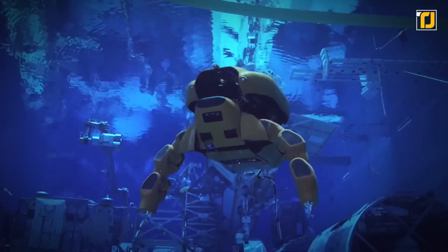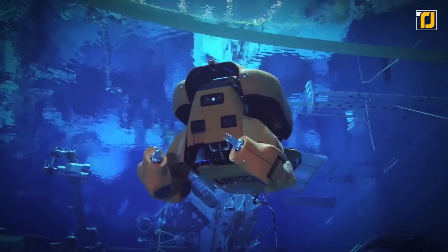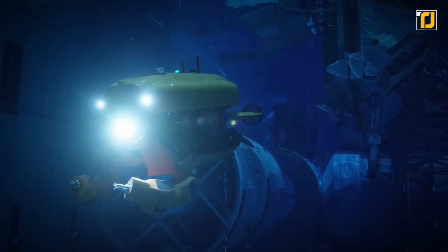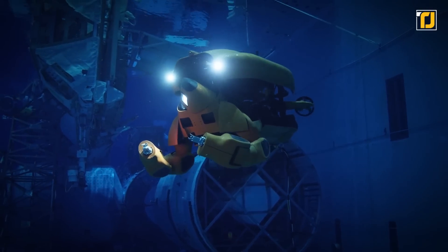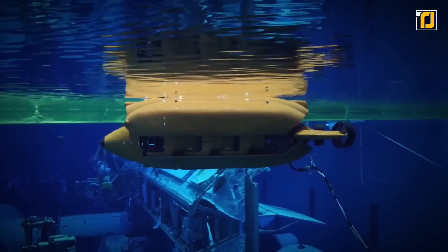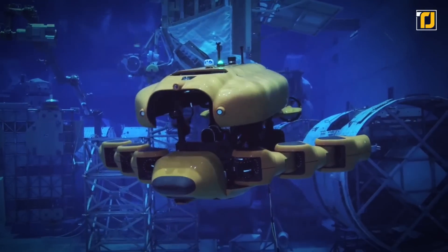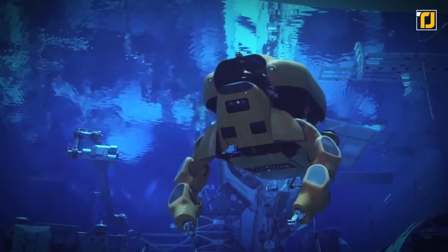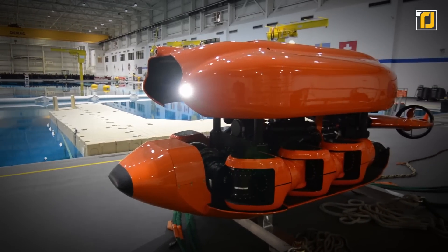Number 6: Aquanaut. Next up, we have an underwater transformer called the Aquanaut. The robot is truly versatile — it can transform from a small submarine to a half-humanoid robot, thanks to four linear actuators. In submarine mode, it can traverse long underwater distances without any problems. Whereas in humanoid mode, Aquanaut can execute complex manipulation tasks like inspecting gas and subsea oil infrastructure. It can also operate valves and use a few tools.